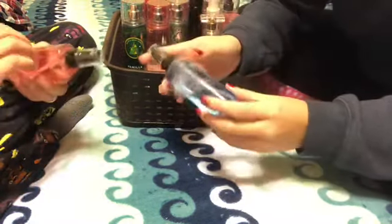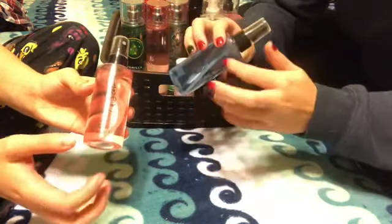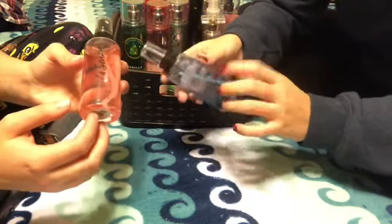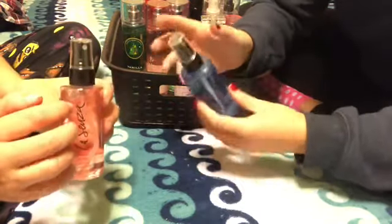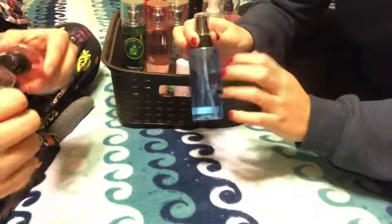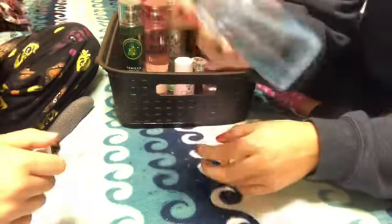I have two of the travel size body mists from Lisenza. The one that I'm holding is just BG, and this one is Desired. I have not used these yet. I actually forgot that I had them, and I was amazed when we pulled down my bin because I forgot that I had these.